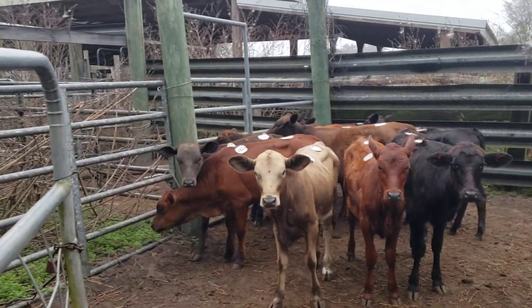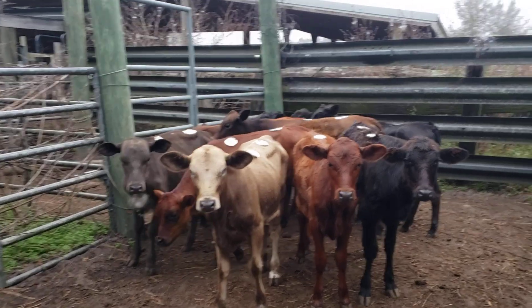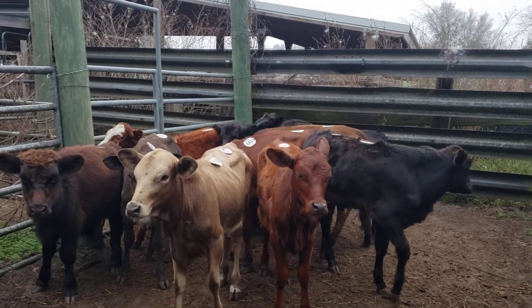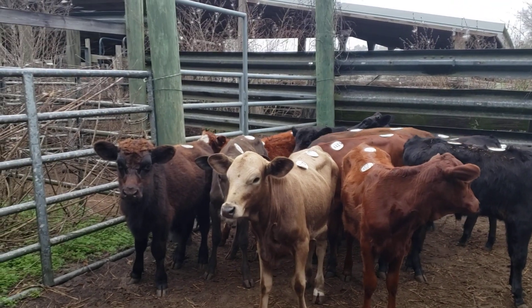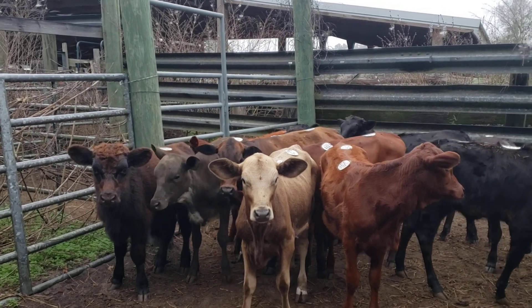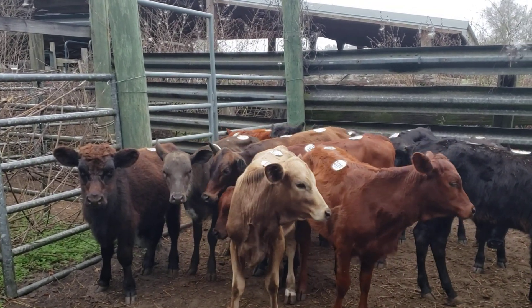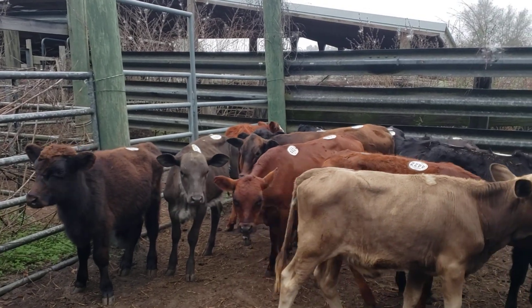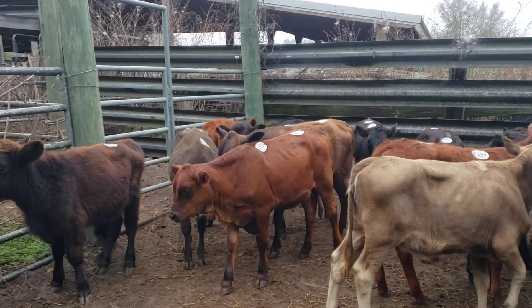Today it's like 60-something degrees, maybe 65, and there's a real fine mist of rain. Tomorrow it's supposed to be pretty cool. Yesterday it was hot, today's going to be pretty good, and then tomorrow it's going to be cool again.